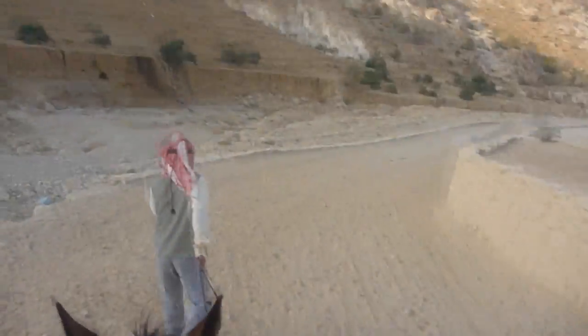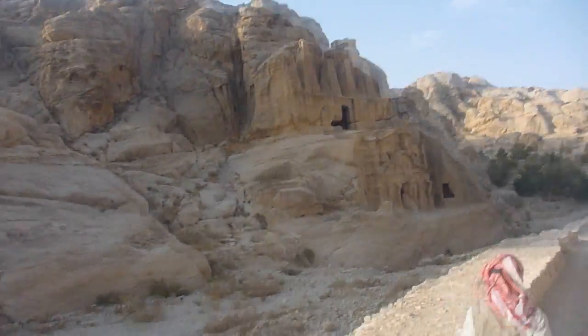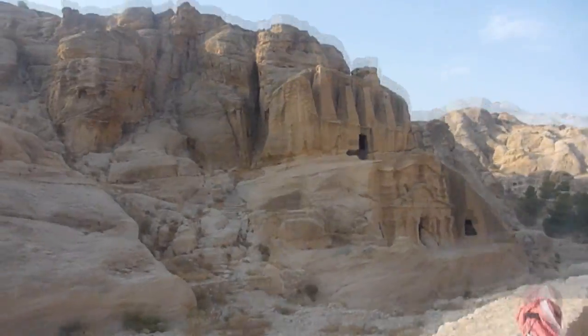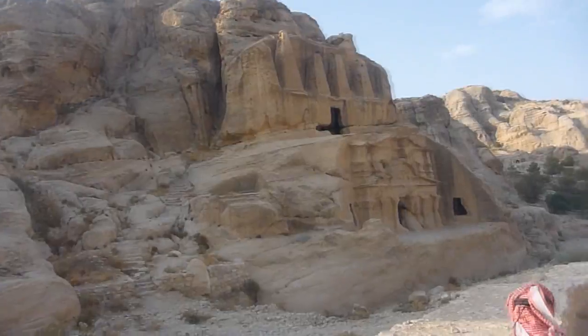We're at Petra right now and apparently your ticket gets you a pony ride — so that's what I'm doing. This is my first pony ride of the entire trip. My pony doesn't seem super happy but that's alright. They told me my pony's name is Katie. You can already see some of the architecture even before we're in — it's going to be so Indiana Jones out here today.